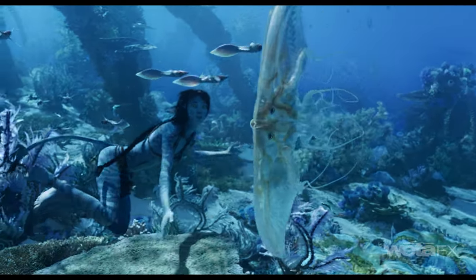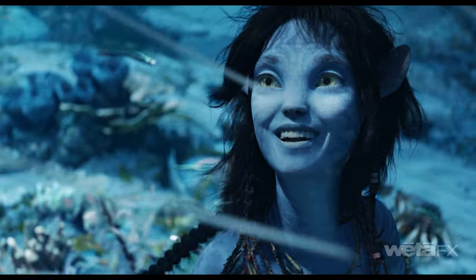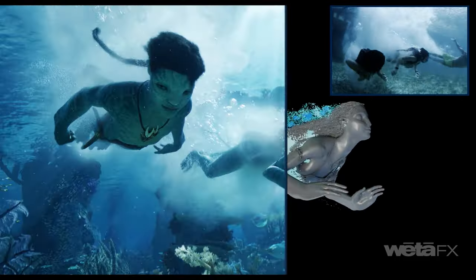One of the things the team is really loving that's new in Mari is the node-based workflow. It's non-destructive, allows us to work procedurally versus the destructive layer paradigm, and we can provide artists with those procedural setups that give them a great starting point on an asset.